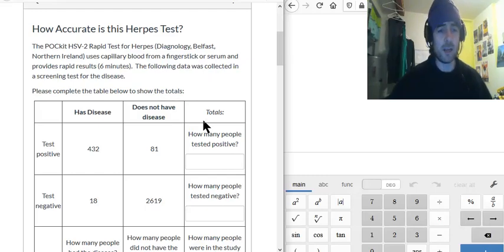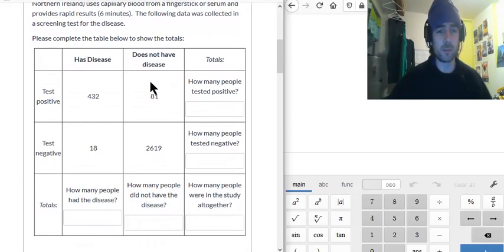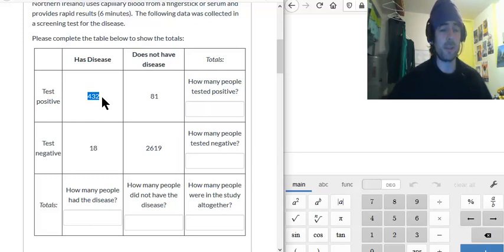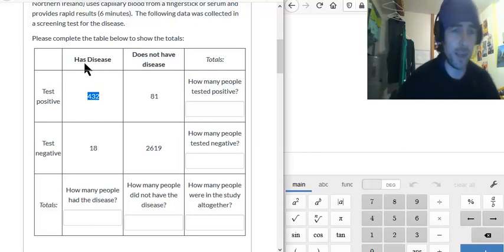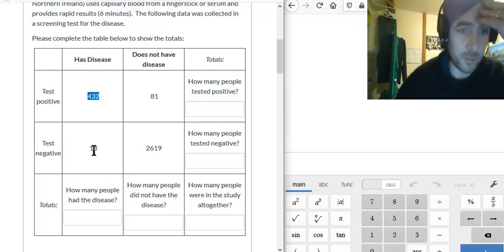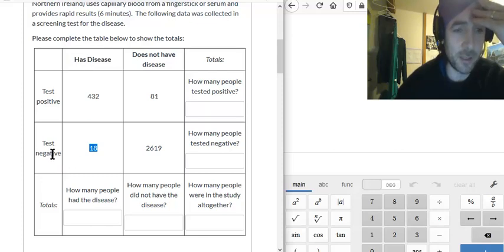First of all, we need to understand what all these numbers mean. Basically, 432 means that 432 people really have herpes and they tested positive. But 18 means that 18 people really have herpes but they tested negative — that was bad. 2619 means that 2619 people do not have herpes and they tested negative — that's fine. But we have a problem: 81 people do not have herpes, yet they tested positive.